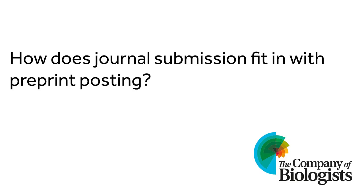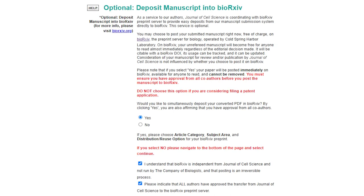So how does journal submission fit in with preprint posting? As already mentioned, most authors submit to a journal at the same time as posting the preprint. Some journals, including all the Company of Biologists journals, even have portals to allow co-submission. Still, some journals will approach authors of preprints directly to encourage submission, and a few even have dedicated preprint editors who search the preprint literature for potential submissions.